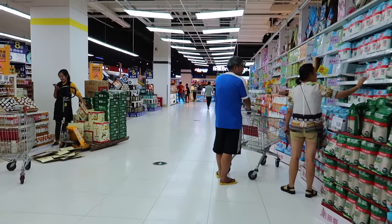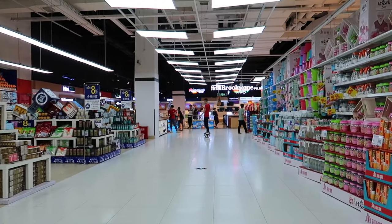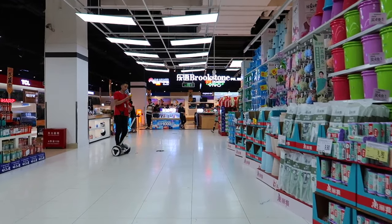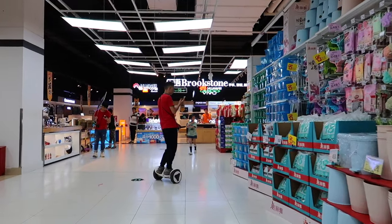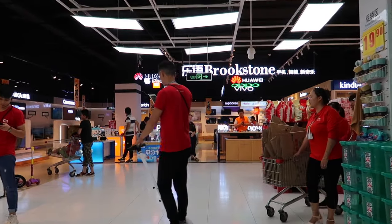I'm hoping they let me film in here. A lot of western stores don't like you filming in them - they usually tell you to get lost - but we'll try it. Looks like they're all occupied on their phones anyway though.